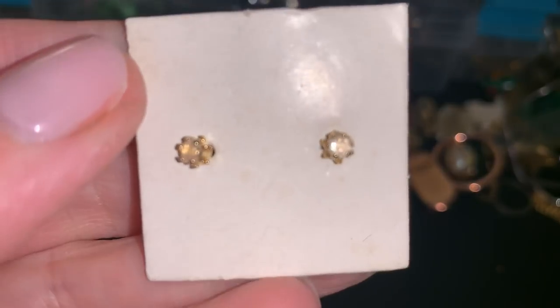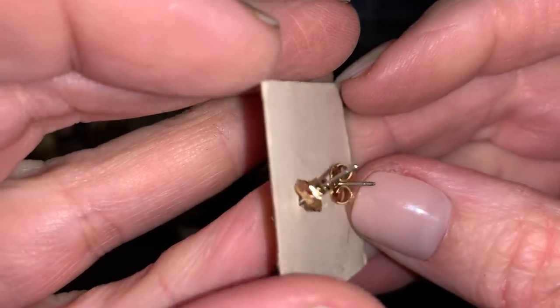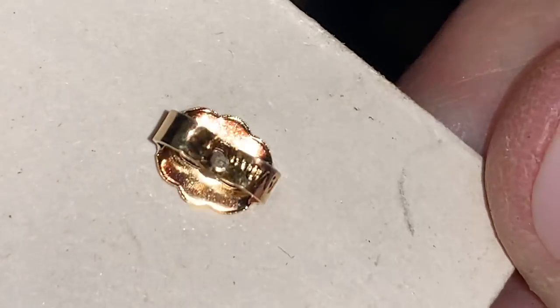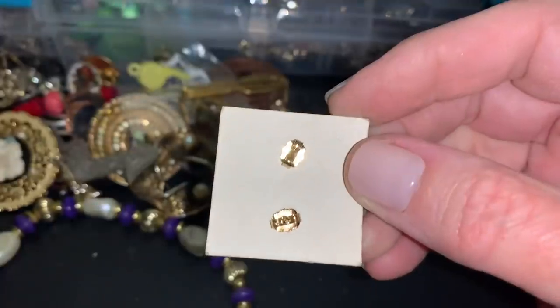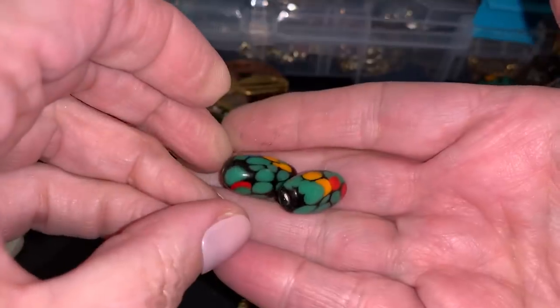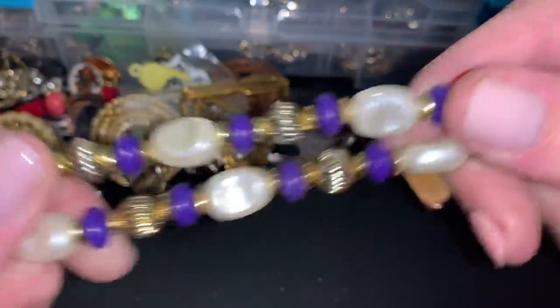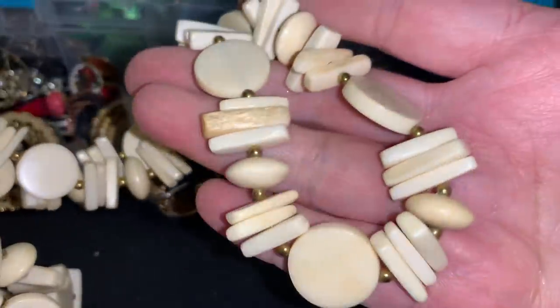Earring. Other earring. Little studs — I don't think that they're anything, but they do have wider backs. Sometimes the wider backs mean they're from Avon. And I always get fooled. Yeah, Avon. More of these glass beads which are nice. Purple plastic necklace. This looks like bone to me. Yeah, I'm going to say it's bone. Bone necklace.